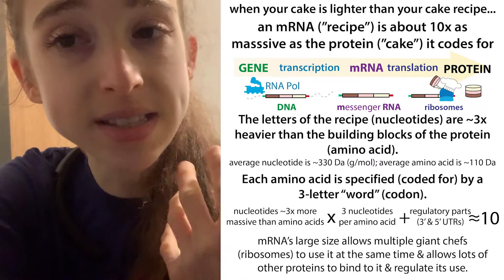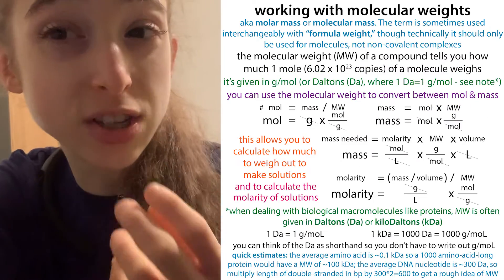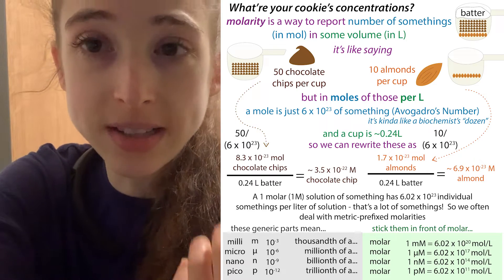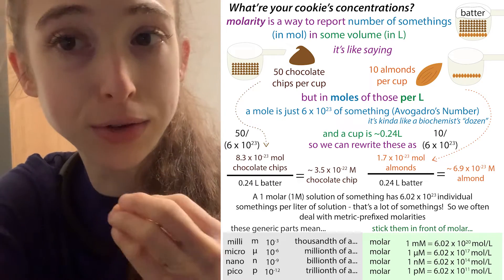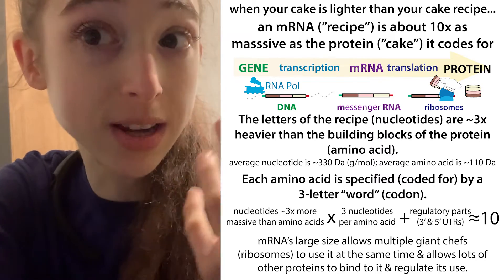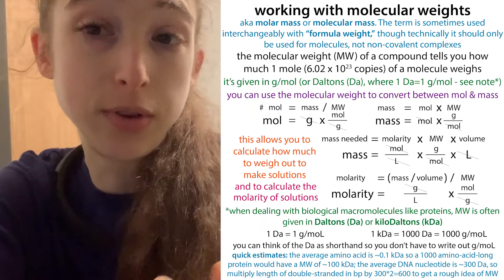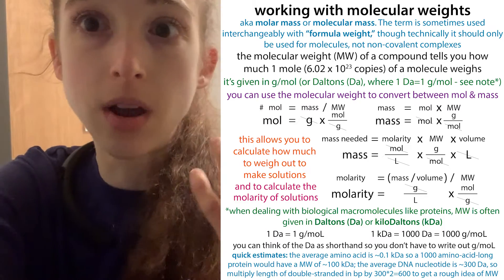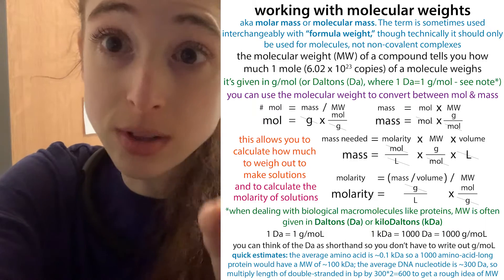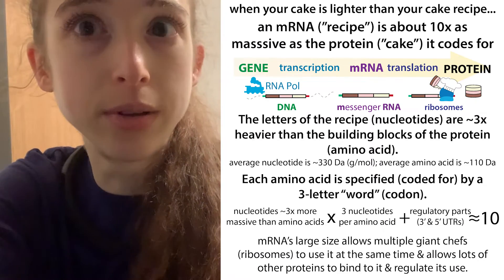If you really want the details: the average nucleotide is about 330 daltons, and the average amino acid is about 110 daltons. A dalton is a gram per mole, and a mole is like a biochemist's dozen — instead of 12, you have 6.02 times 10 to the 23rd of something. So 6.02 times 10 to the 23rd nucleotides would weigh, on average, 330 grams. Your RNA is like a heavier box of donuts — each building block of RNA weighs more than each building block of the protein, and you need more RNA building blocks to make a single protein building block.